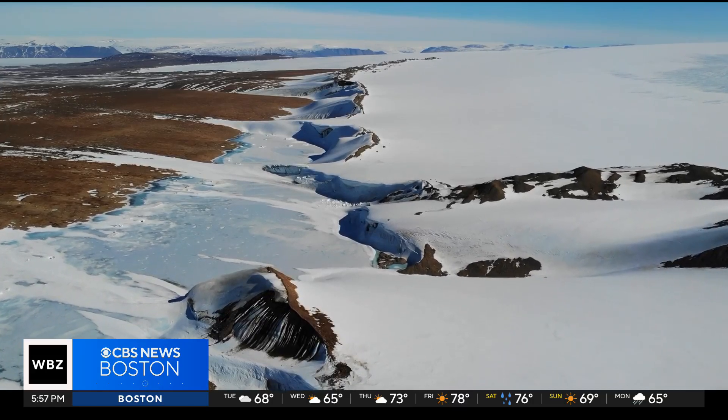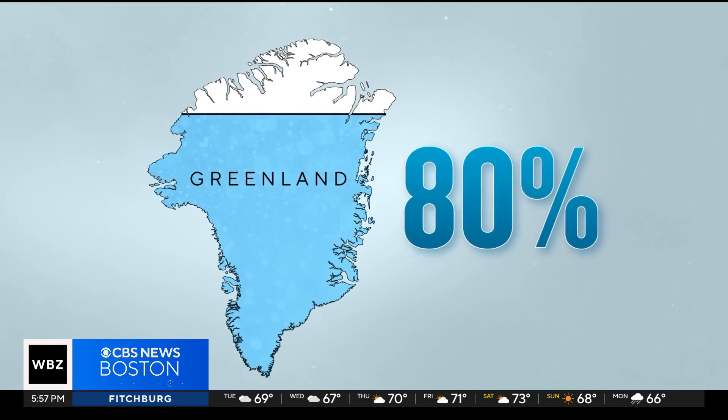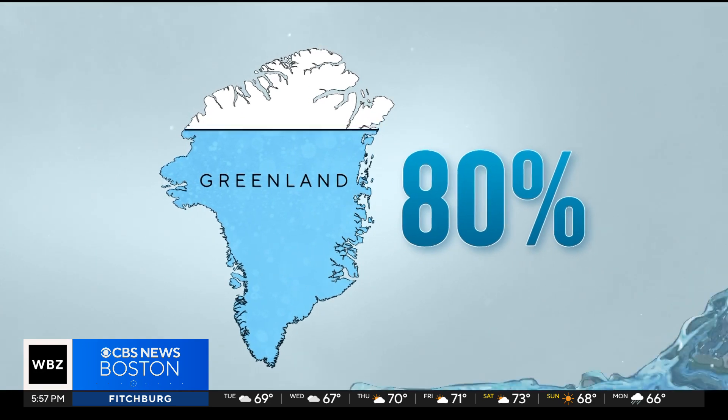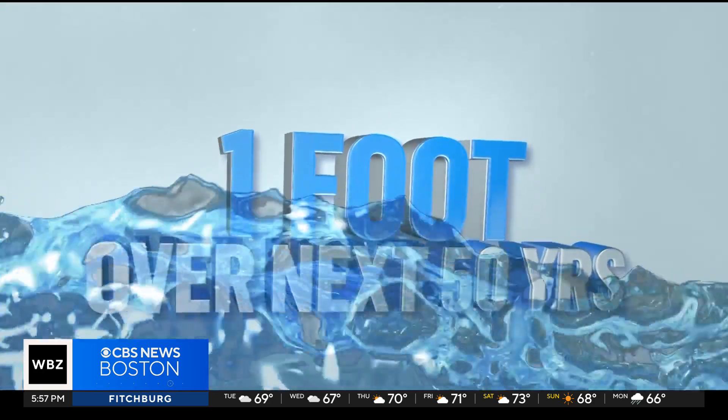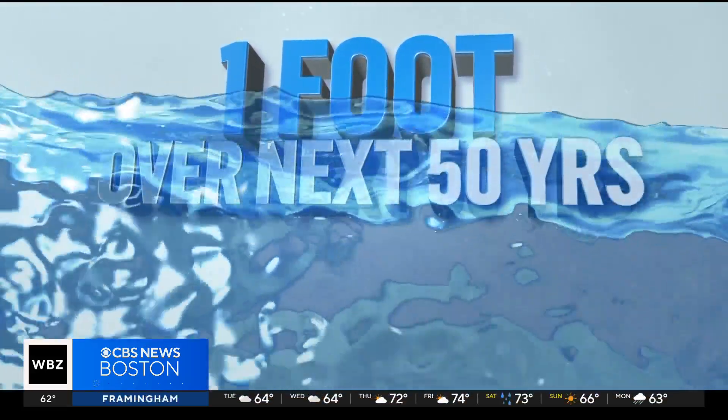Faster melting means faster rising sea levels. It's estimated that 80% of Greenland is covered in ice, and even if we stopped emissions right now, the continued warming and melting ice would raise our sea levels by about a foot over the next 50 years.